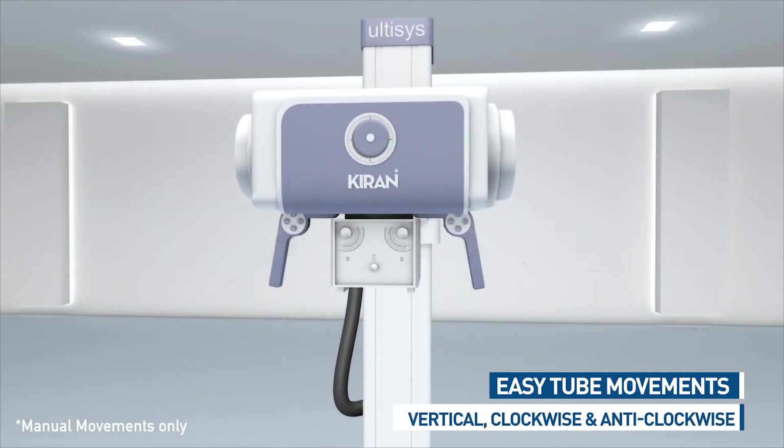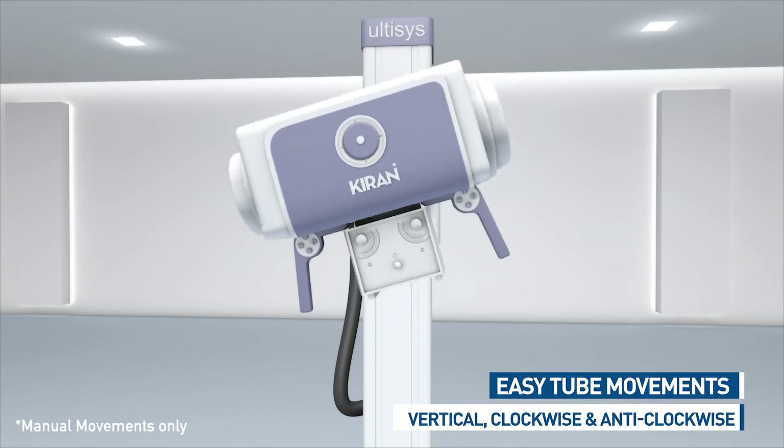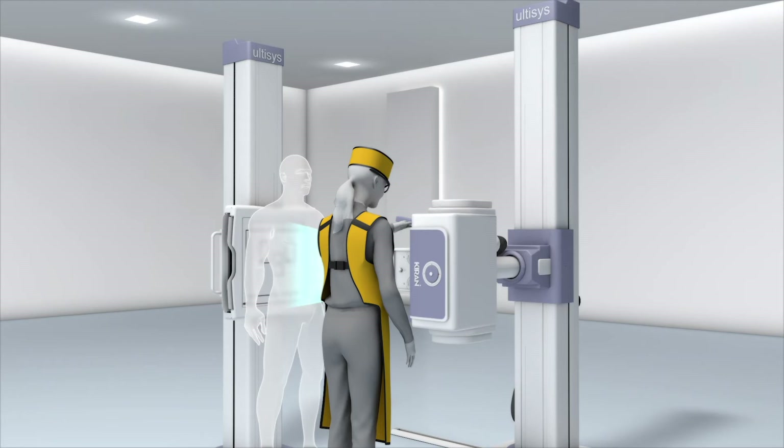What if there is a DR system that delivers superior user experience at design level? Ultasys is extremely easy to use and is designed with your dynamic patient needs in mind.